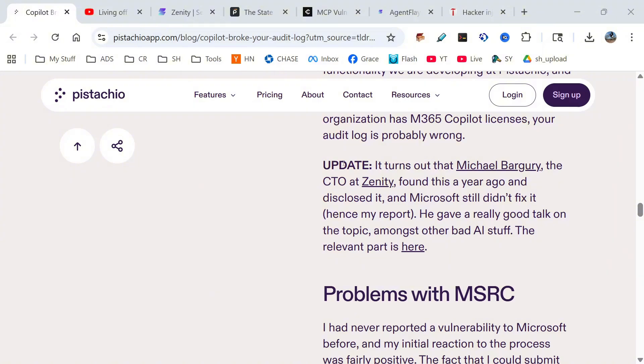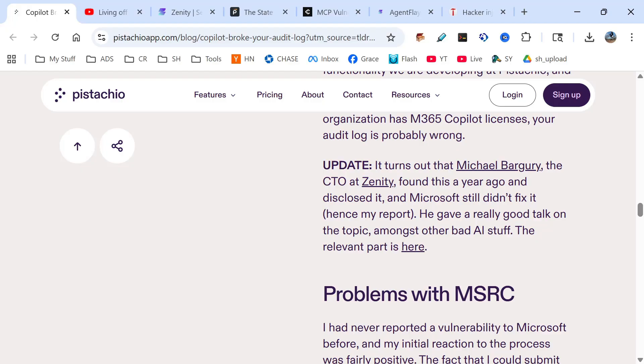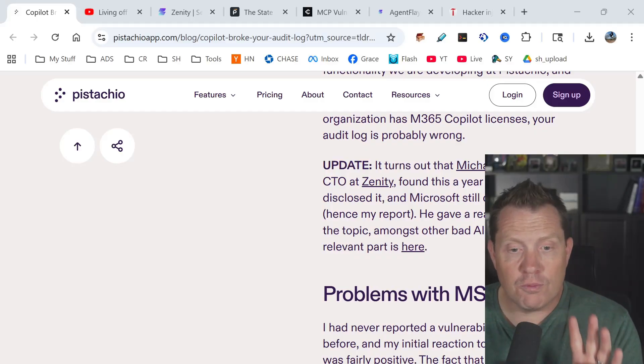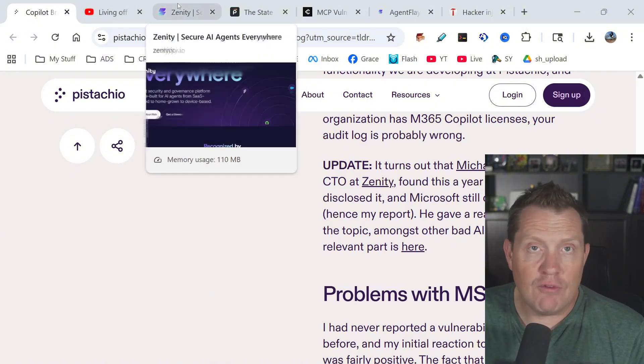Michael Bergardi, the CTO at Zenity, found this a year ago and disclosed it, and Microsoft still didn't fix it — hence his report. He gave a talk on the topic at Black Hat, showing how you can gain root access through Microsoft 365 Copilot. This is at least the fourth published known zero-click root vulnerability I've seen in Microsoft Copilot.